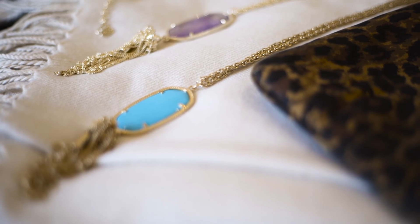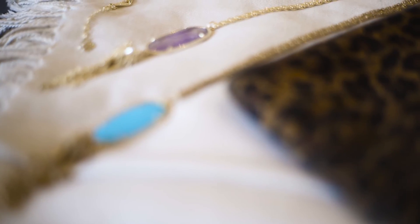By the way, these necklaces are 14 karat gold plated over brass, so cleaning them is a breeze and their luster won't fade. Try not to get too carried away with these gems.